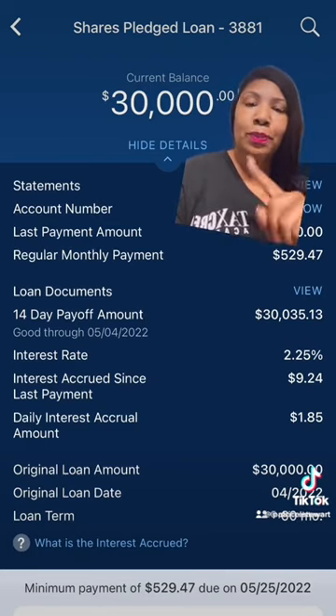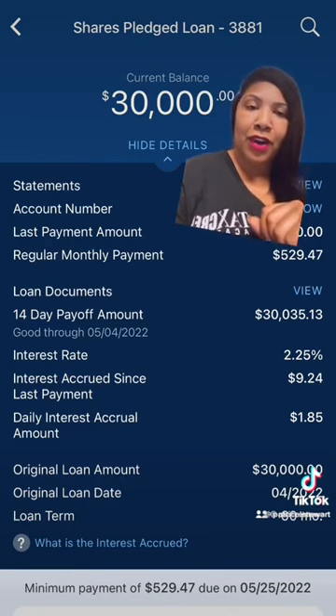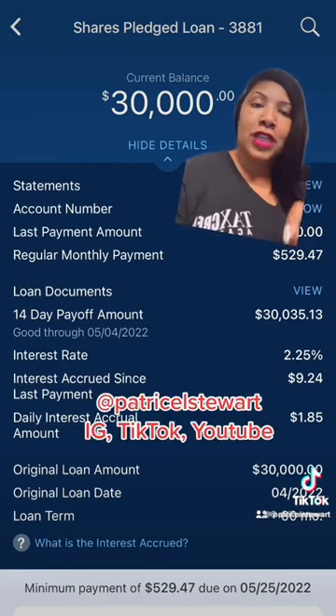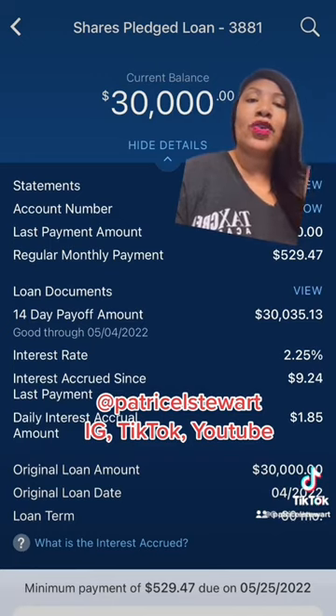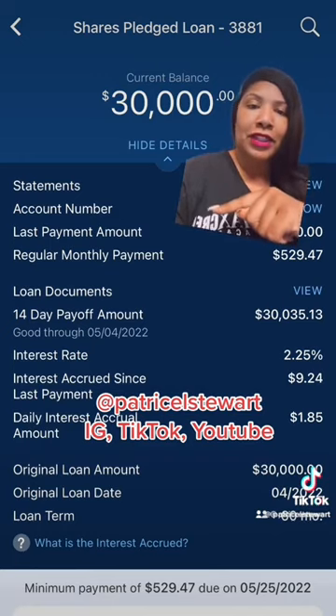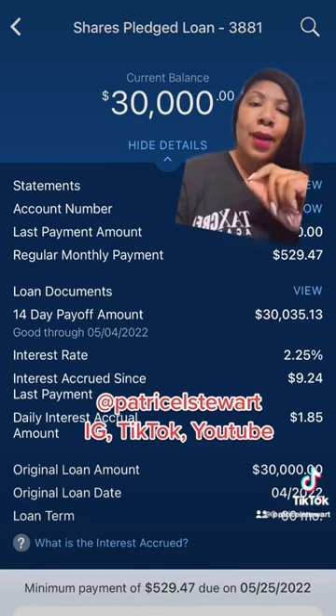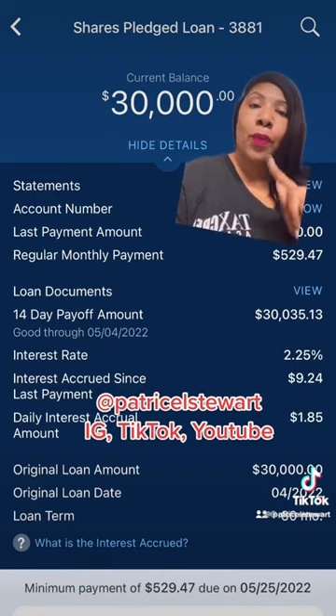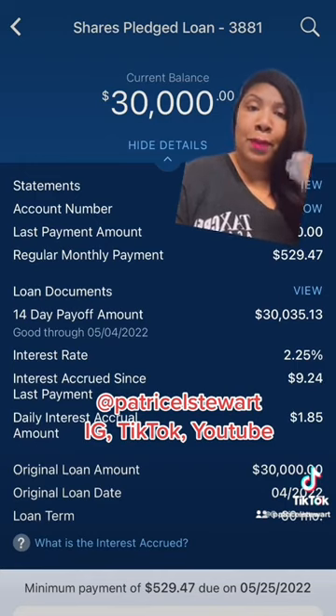I took $30,000, put it in my savings account with Navy Federal. Then I attached a loan to it — which you see up here — the shared pledge loan. That's what it's called with Navy Federal. And then within two to three days, they're gonna give you that money right back and put it in your savings account. So now what I'm doing is I'm borrowing my own money, but it's also reported on my credit, so it's helping build my credit.